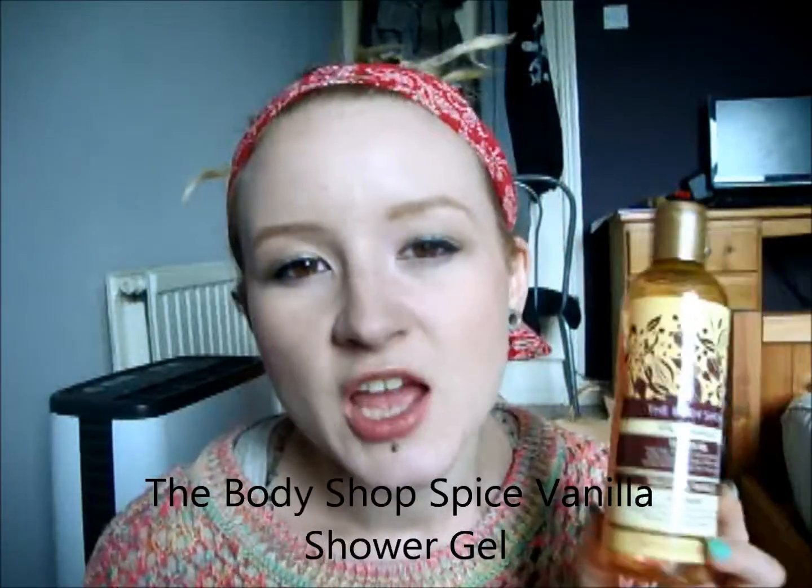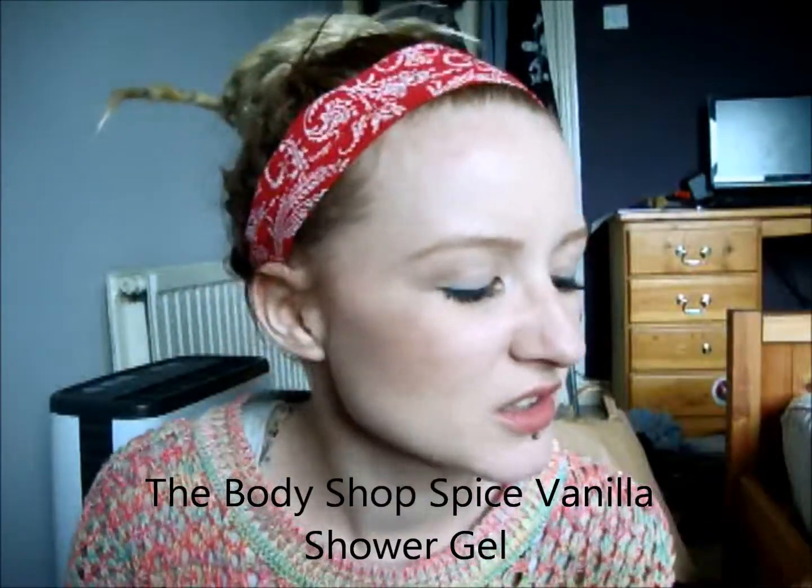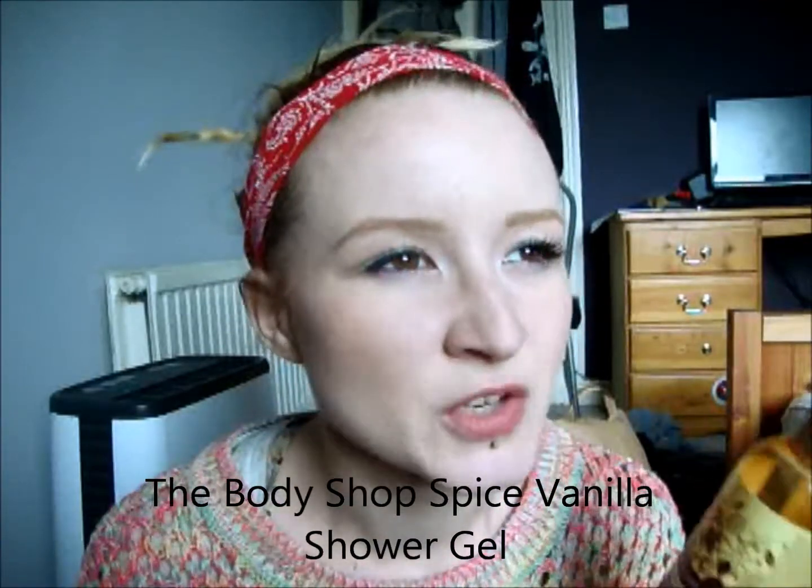I've also got another Body Shop one — this is the Spiced Vanilla Shower Gel. Again, this didn't really smell particularly spicy to me. I think the Body Shop do really well with their fruity scents; I'm not so keen on their spicy ones. This was 250ml and it was a Christmas one, so you won't be able to get it right now, but they do tend to sell it most Christmases. I don't think I'd run out and repurchase it, but if I saw it on sale after Christmas I'd probably pick one up.